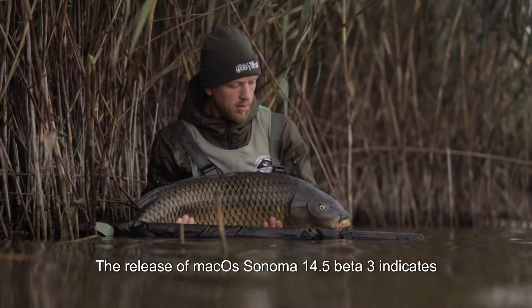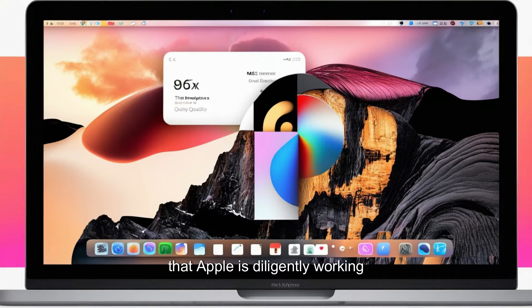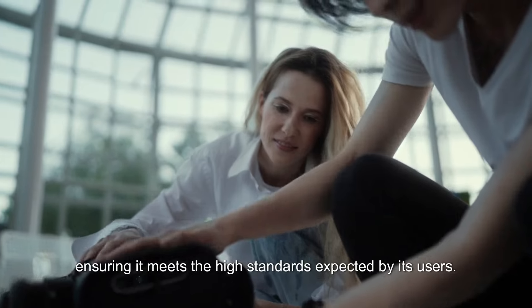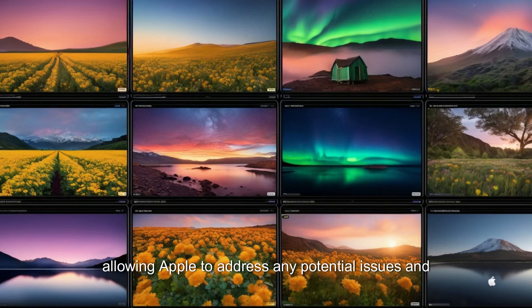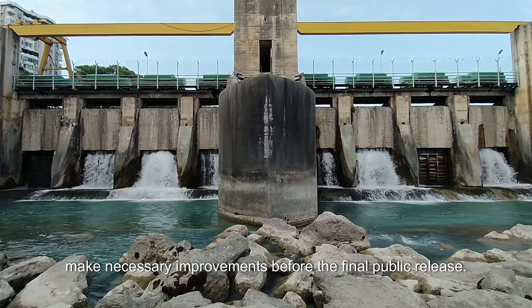The release of macOS Sonoma 14.5 beta 3 indicates that Apple is diligently working towards refining its operating system, ensuring it meets the high standards expected by its users. With each beta release, developers can provide valuable feedback, allowing Apple to address any potential issues and make necessary improvements.